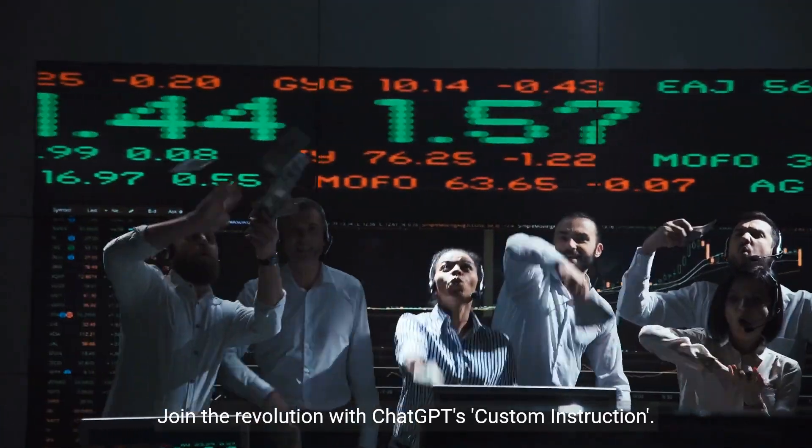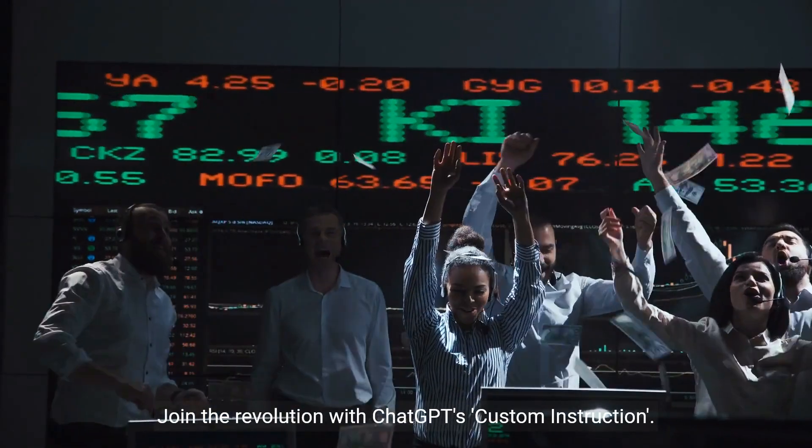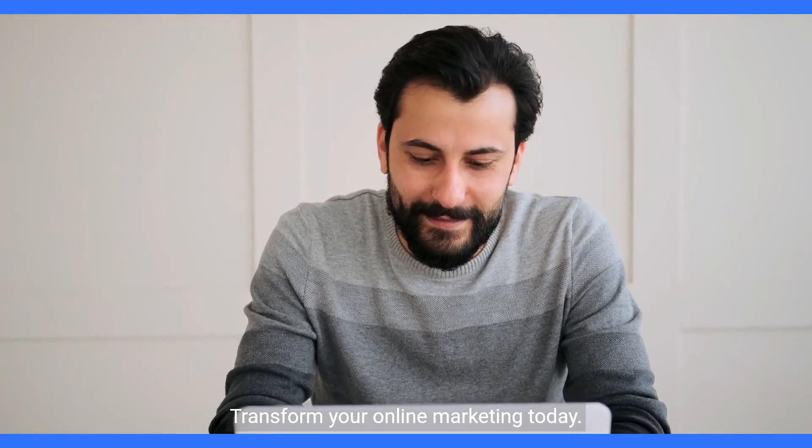Join the revolution with ChatGPT's Custom Instruction. Transform your online marketing today.